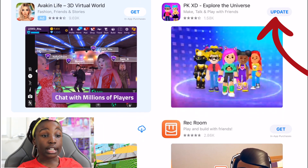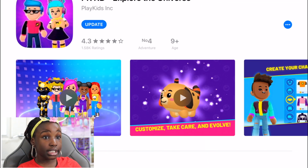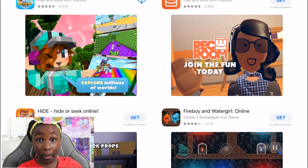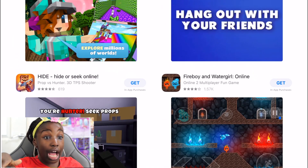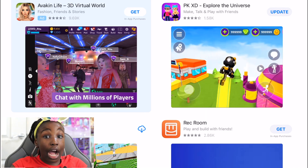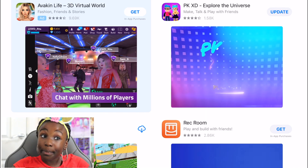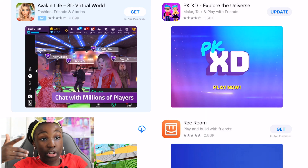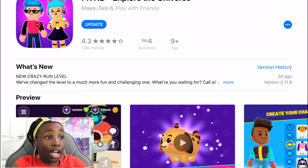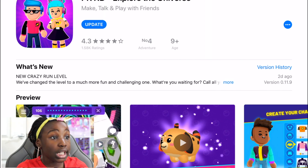Now you go to PKXD and it might say 'update' — and it will say update. So you go to the App Store and it will say update. If it says update, you don't have the latest version. If yours says 'open', that means you already have the updated version.